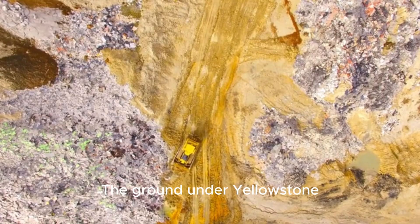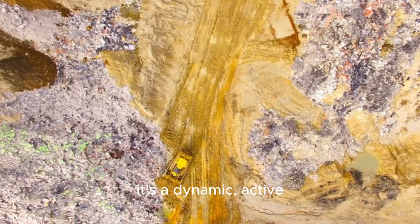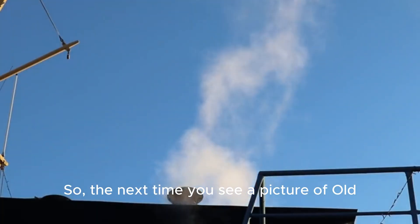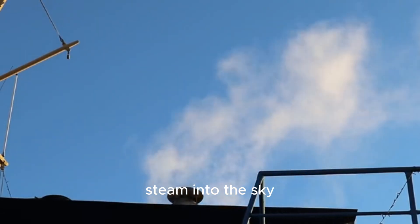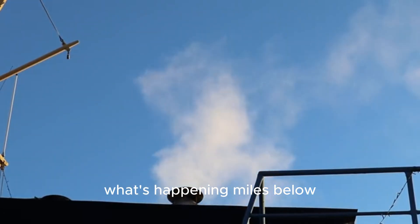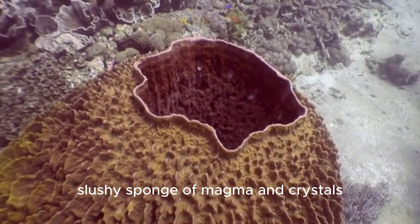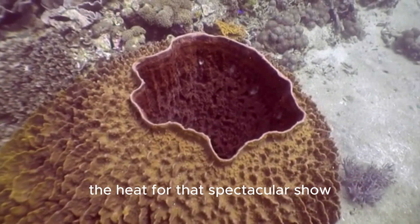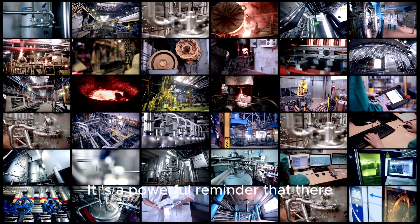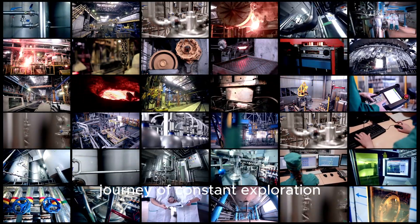The ground under Yellowstone isn't silent or dead — it's a dynamic, active, and fascinating place. So the next time you see a picture of Old Faithful shooting its plume of steam into the sky, you can think about what's happening miles below. You can imagine that giant, slushy sponge of magma and crystals, slowly churning and providing the heat for that spectacular show. It's a powerful reminder that there's always more to discover, and that science is a journey of constant exploration.